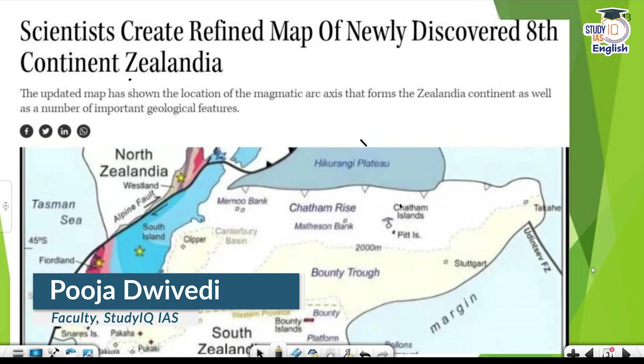Hello everyone, welcome to the Big Breaking. We have recently got an 8th continent. This continent is by the name of Zealandia.